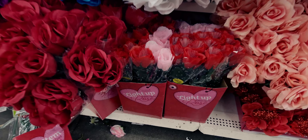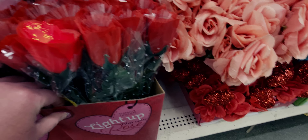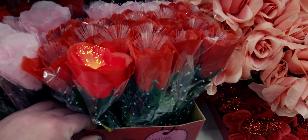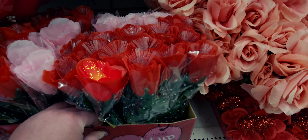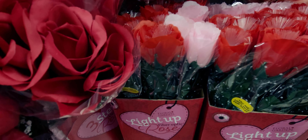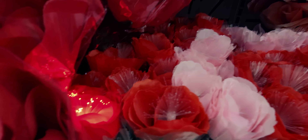They also have the light-up roses again this year — these are so fantastic! They have an example lit up right here. It's actually fiber optics — a little LED light inside. They have them in pink as well.